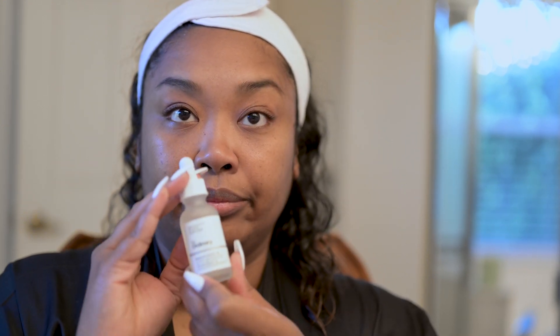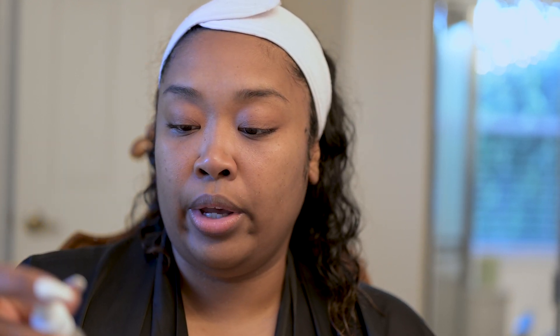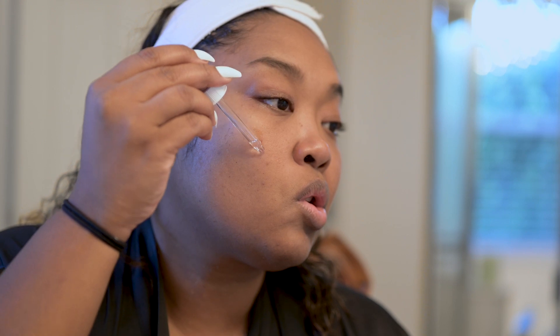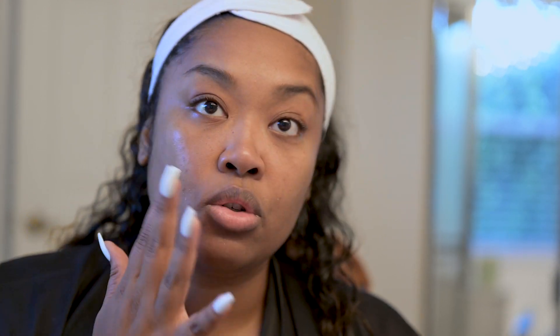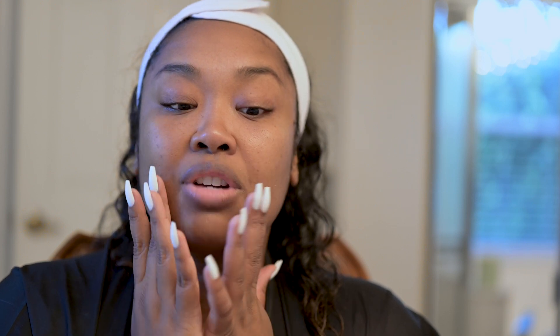My skin feels extremely clean. I got this hyaluronic acid by The Ordinary, which I've also heard is really good for helping with pigmentation and hyperpigmentation. So I'm going to put that on first. I'm just going to lightly pat it in there. It's on there. It feels good — it feels like it's dried in.